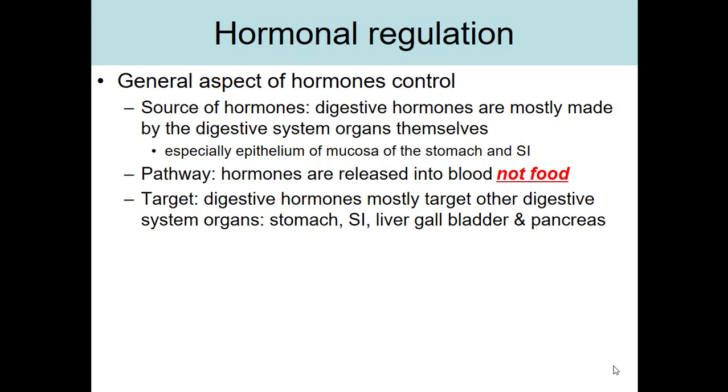In terms of the targets — where are these hormones going? Sometimes they go right back to the main organ that just released them, just a different part of that organ, but they can also go out to other digestive system organs. The main targets overall will be the stomach, small intestine, liver, gallbladder, and pancreas.